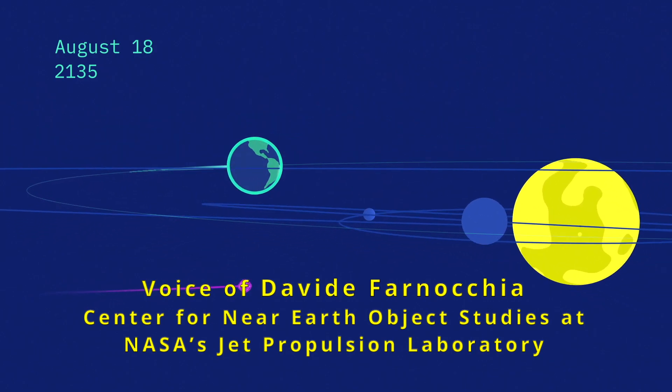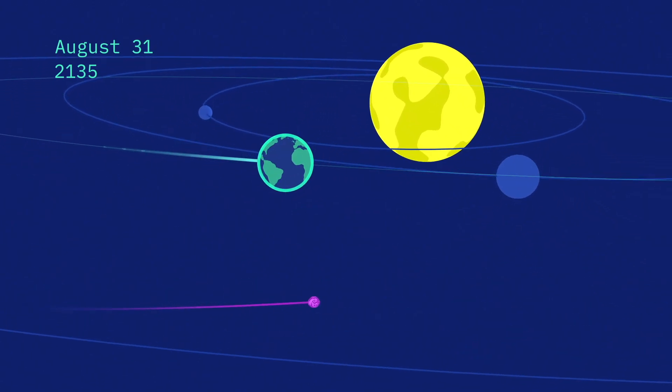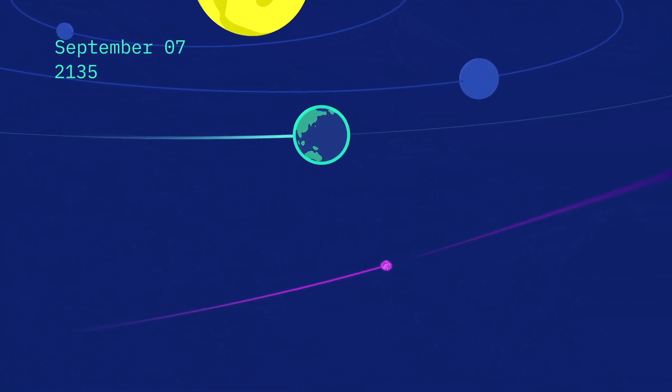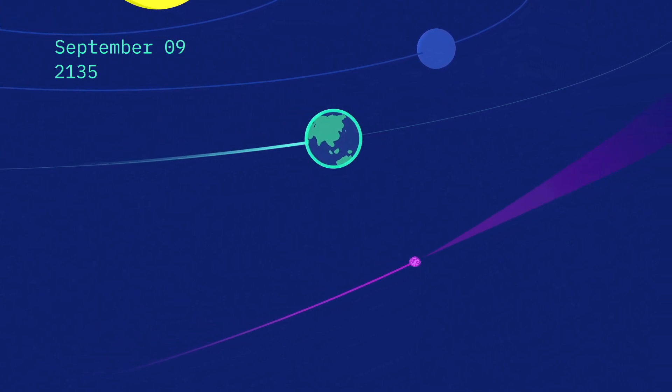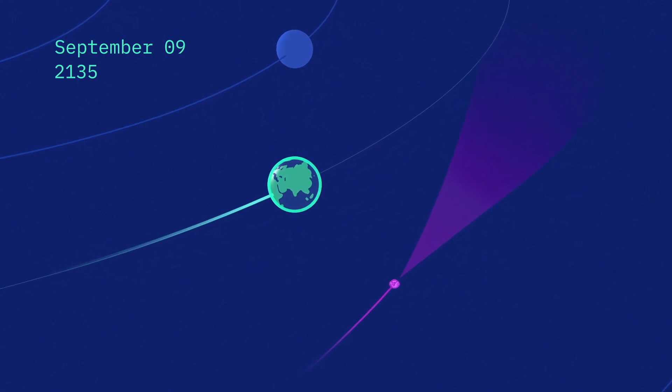What happens in 2135? Well, in September 2135, Bennu is going to come close to the Earth. Even though there is no possibility whatsoever of an impact during that encounter, Bennu is going to be fairly close to the Earth. The distance is going to be about half the distance between the Earth and the Moon.